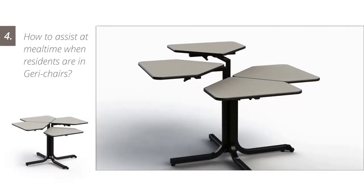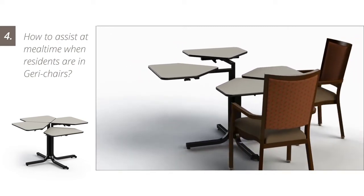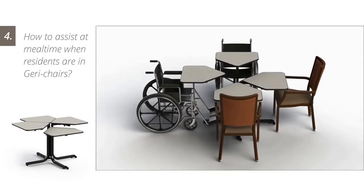Residents confined to Jerry chairs require more personalized care. Residents are more apt to feed themselves as the tops of each butterfly table can be individually positioned.